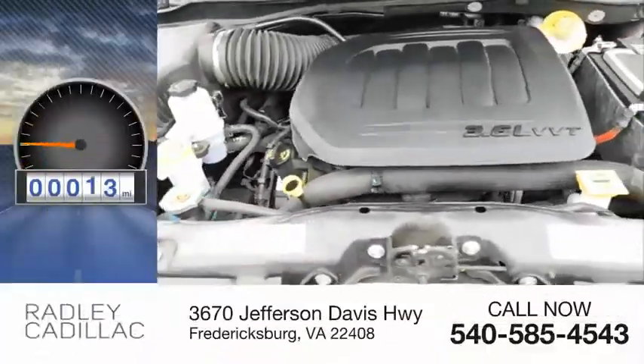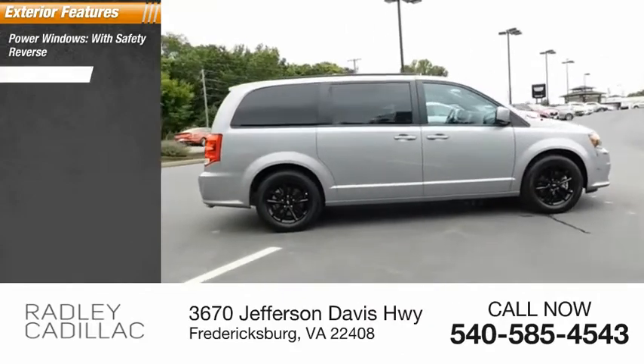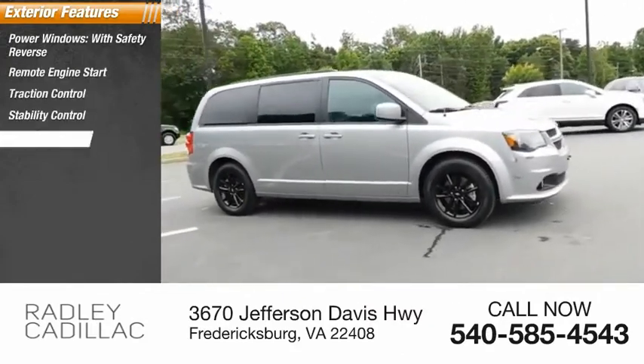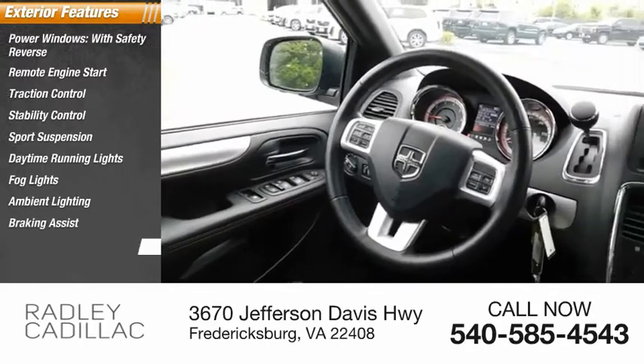This vehicle has less than 35,000 miles. Here are some of this vehicle's great options: power windows with safety reverse, remote engine start, traction control, stability control, sports suspension, daytime running lights, fog lights, ambient lighting, braking assist, and power brakes.